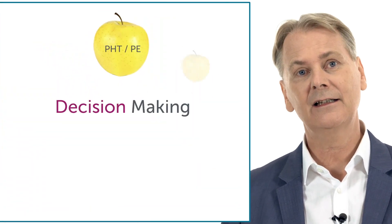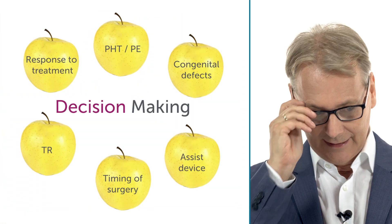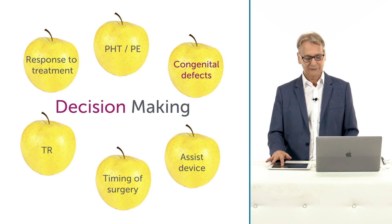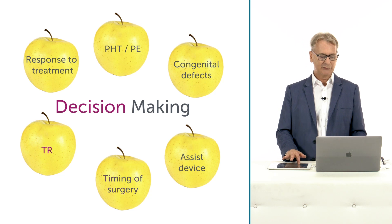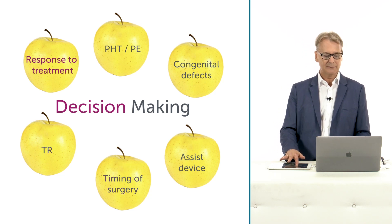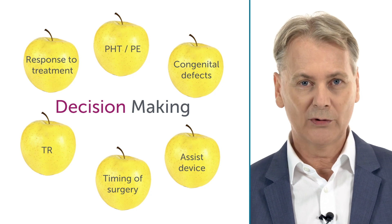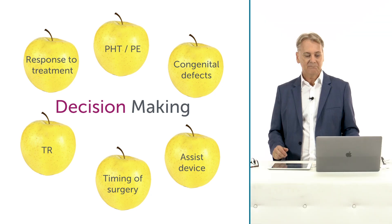It's important for decision making and it's important in practically all of these entities: pulmonary hypertension, pulmonary embolism, congenital defects, assist devices, timing of surgery, tricuspid regurgitation, response to treatment — in all of these disease entities it's important to know what right ventricle function is.